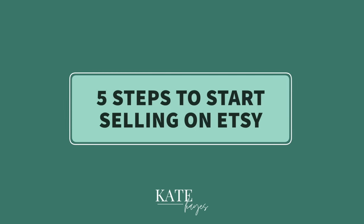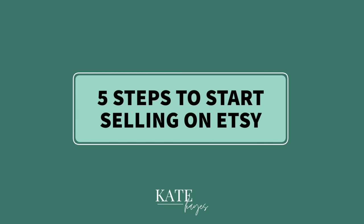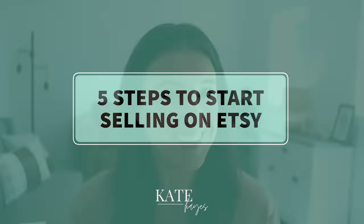If you want to sell on Etsy but feel totally overwhelmed, not knowing where to start, I got you, friend. Because today I'm breaking it down into five super simple steps to get you going on Etsy. Let's get it.